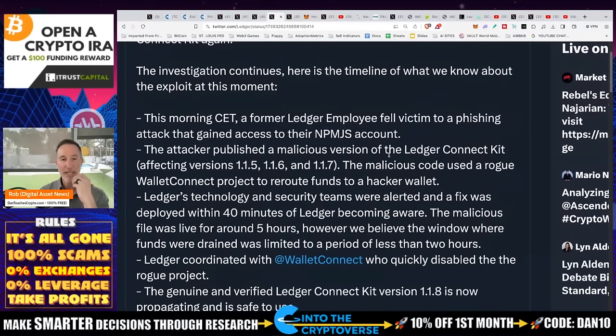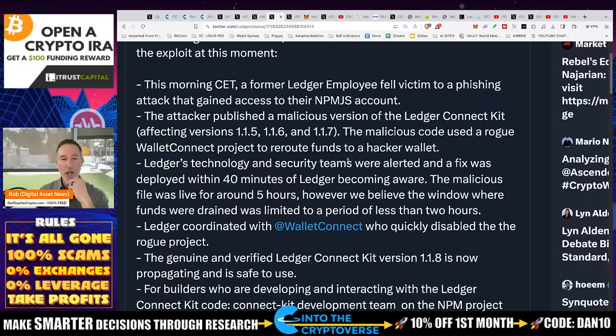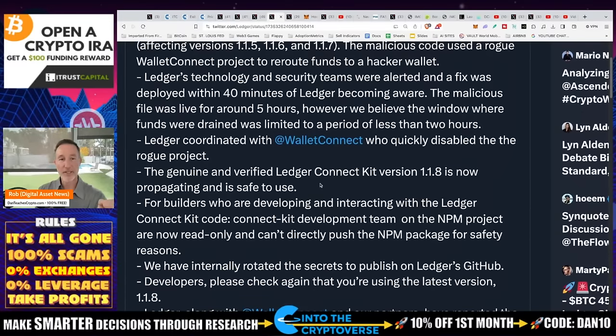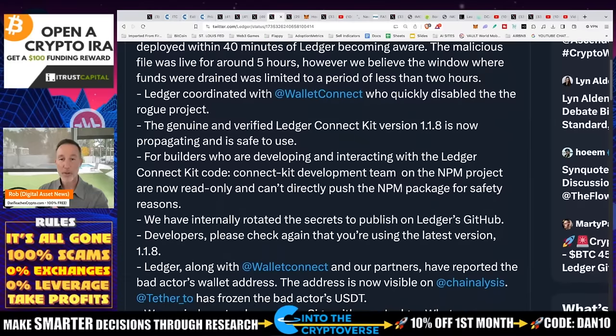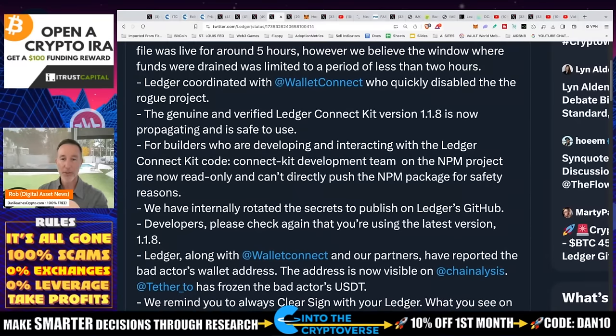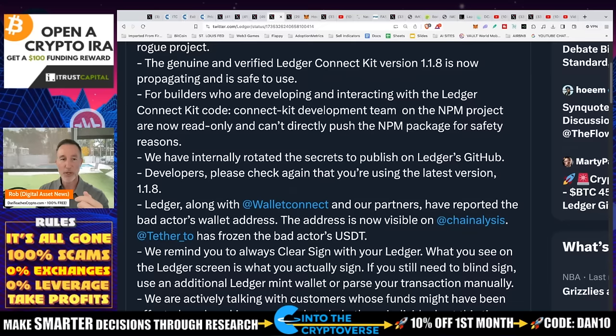The attacker published a malicious version of Ledger Connect Kit, affecting versions 1.1.5 and above. Malicious code used a rogue WalletConnect project to reroute funds to a hacker wallet. Ledger's tech and security teams were alerted, and a fix was deployed within 40 minutes of Ledger becoming aware — a pretty good response time. The malicious file was live for around five hours; however, we believe the window where funds were drained was limited to less than two hours.